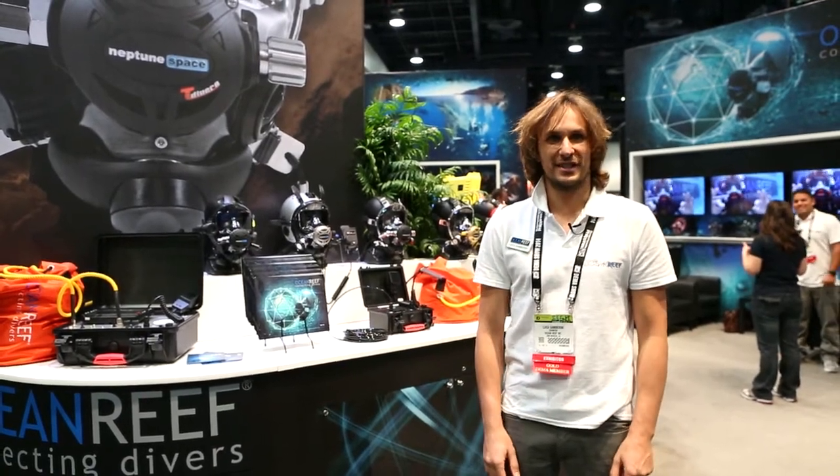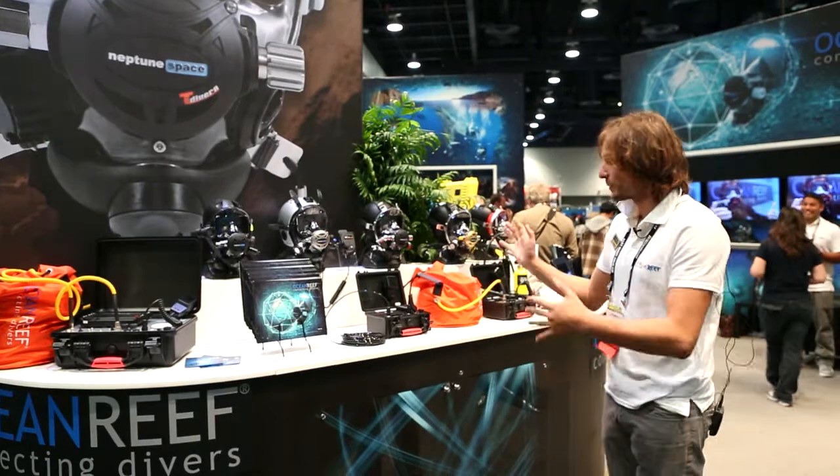I'm Luca, marketing manager for Ocean Reef here at DEMA, Las Vegas. It's good to be here of course — great show, and we've got a full range of products right here.